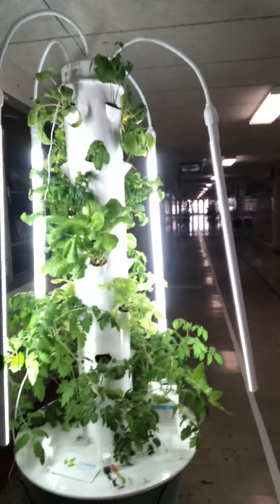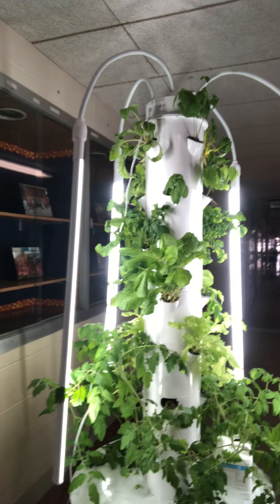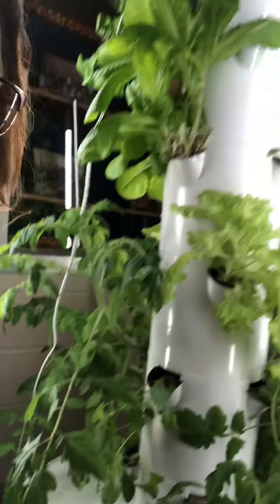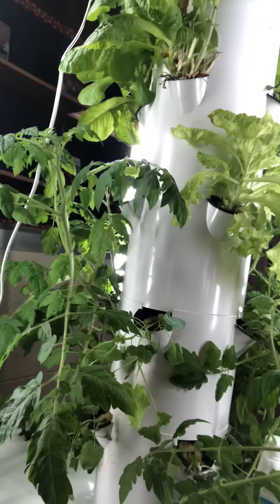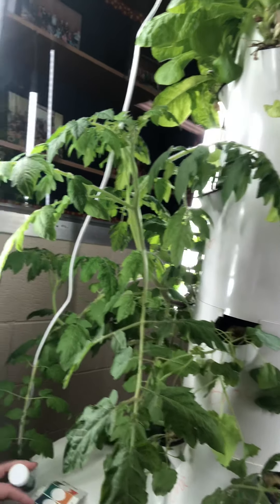If you remember last week we reported that we had some flowers on our peas and our tomatoes. The two little tomato flowers that we found fell off. We weren't able to get them pollinated or anything, so we'll have to wait and see if we get any more flowers, but they are growing and are very fragrant.